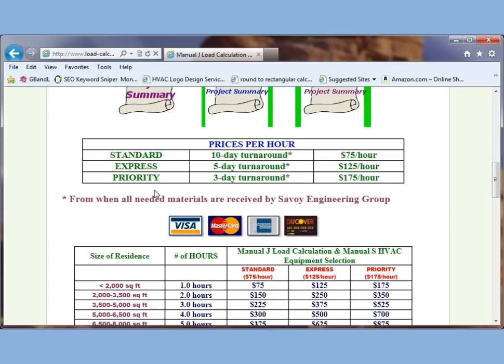We offer standard 10-day turnaround at $75 an hour, express 5-day turnaround at $125 an hour, and priority 3-day turnaround at $175 an hour. We accept all major credit cards.